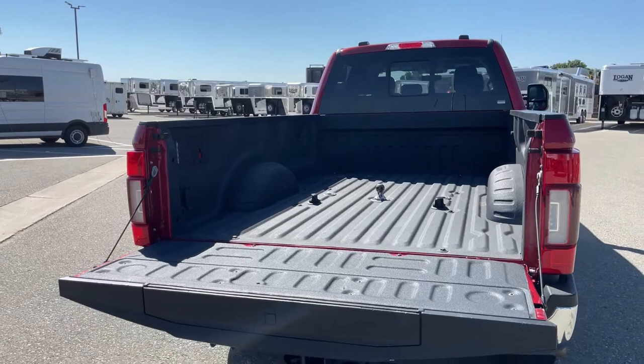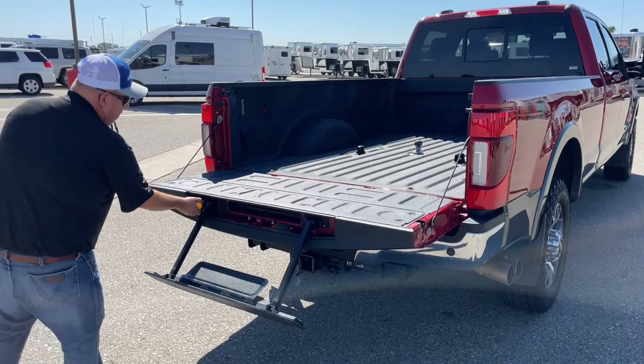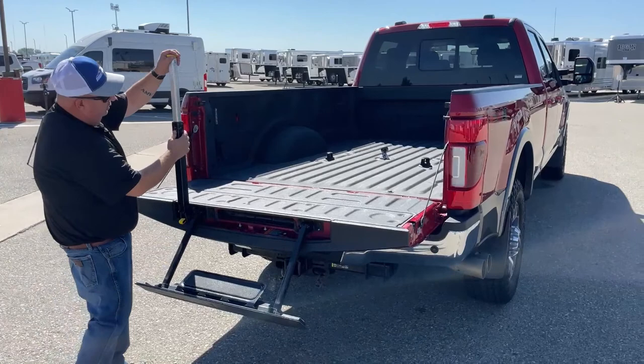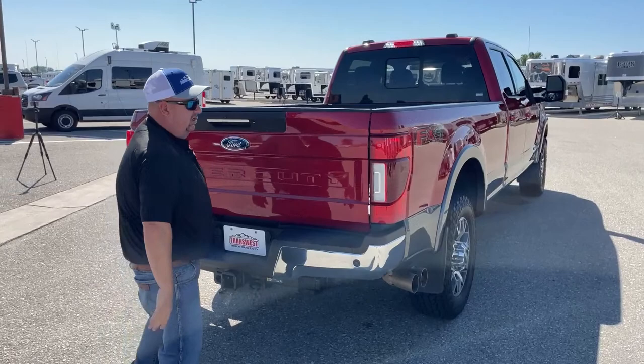One thing the tailgate offers is a step to assist getting up and in. Press that, pull it out and down, pull this out, lift it all the way up — that enables you to get in the bed of the truck much easier. To put it all back together, just like that, and you're ready to go.